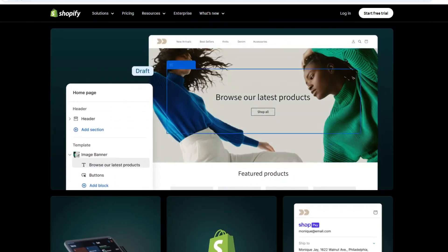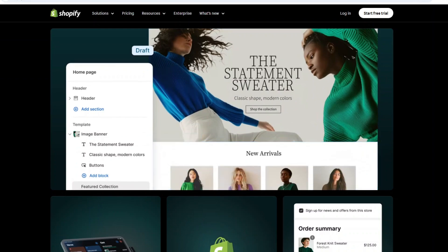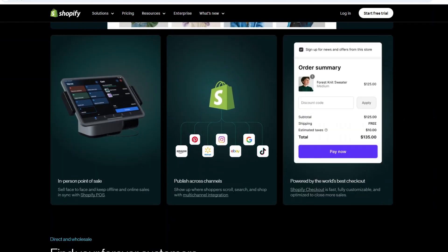Shopify's strong ecosystem of apps means you can easily add functionalities like payment gateways, inventory management, and marketing tools. It's perfect for e-commerce-focused businesses looking for an easy, scalable solution with strong support and security.